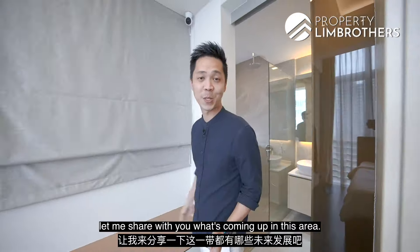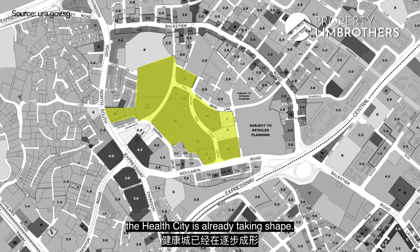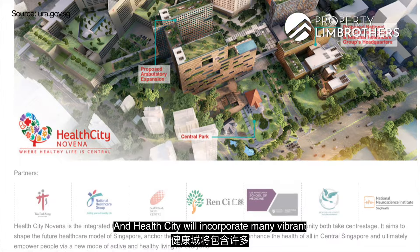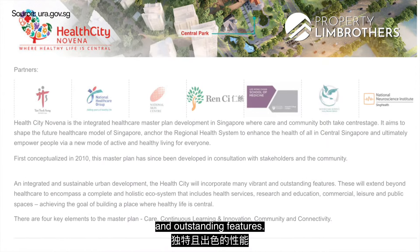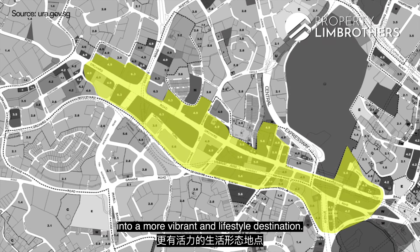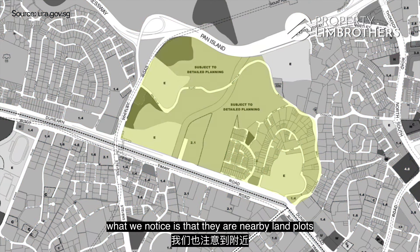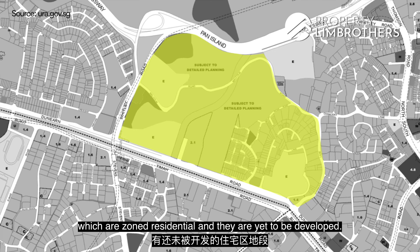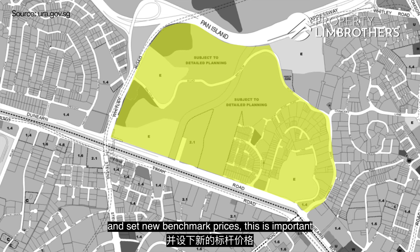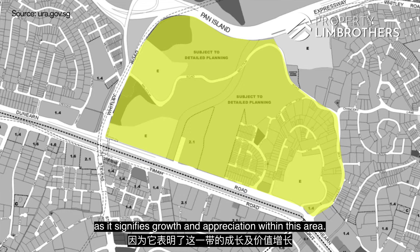Before we end this home tour, let me share what's coming up in this area. Over at Novena, based on the URA master plan, the Health City is already taking shape — an integrated and sustainable urban development incorporating many vibrant and outstanding features. Over at Orchard, the URA has plans to transform the entire shopping belt into a more vibrant lifestyle destination. From the URA master plan, nearby land plots zoned residential are yet to be developed, meaning new launches will drive and set new benchmark prices — signifying growth and appreciation within this area.